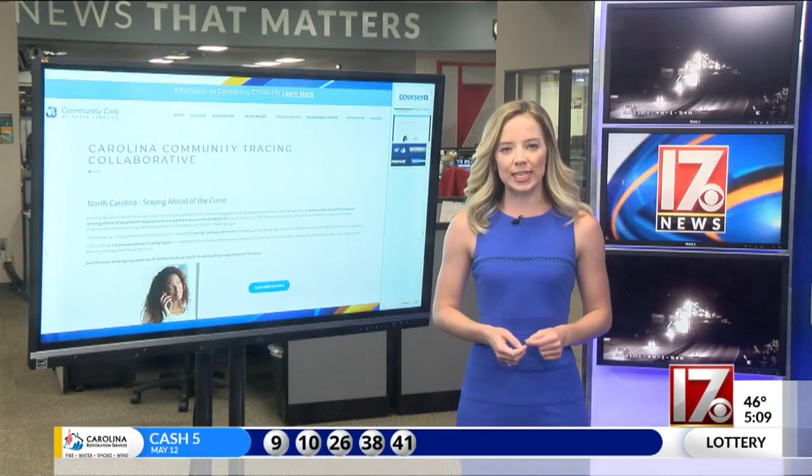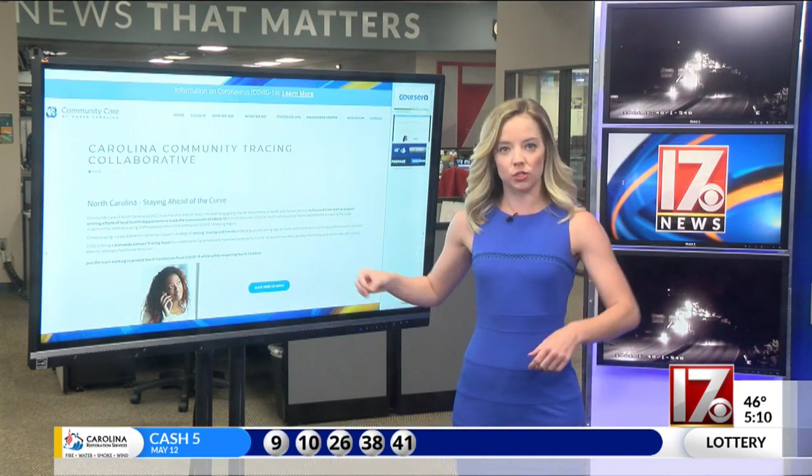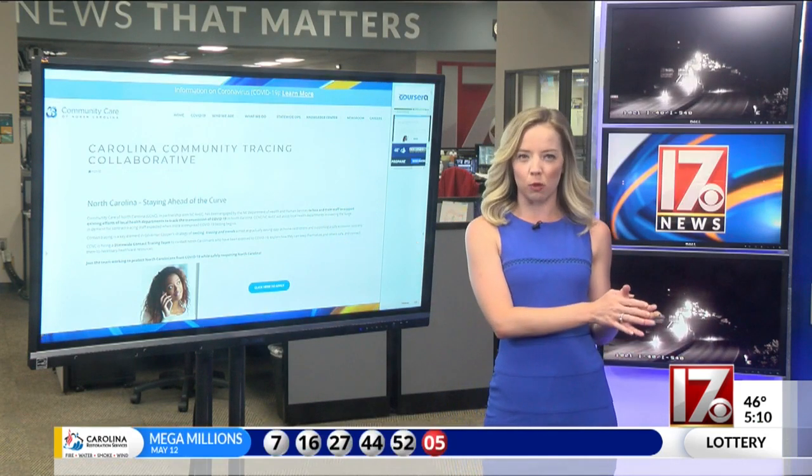North Carolina is hiring contact tracers right now, and I'm going to show you that here on my touch screen. The state actually teamed up with Carolina Community Tracings, hoping to hire about 1,000 people over time.